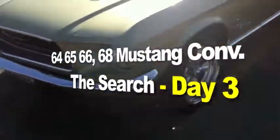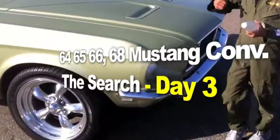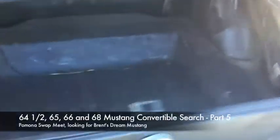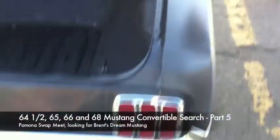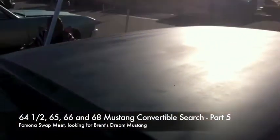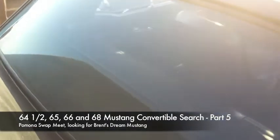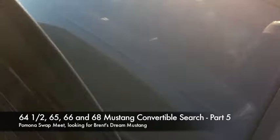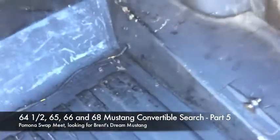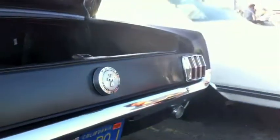Okay guys, here it is — a '64, '65, '66, and '68 Mustang convertible search. Let's go, let's find that car. I'm not seeing a price tag on her at all. Body looks pretty straight. Looks like they sprayed tint on the glass too — it's a liquid spray.